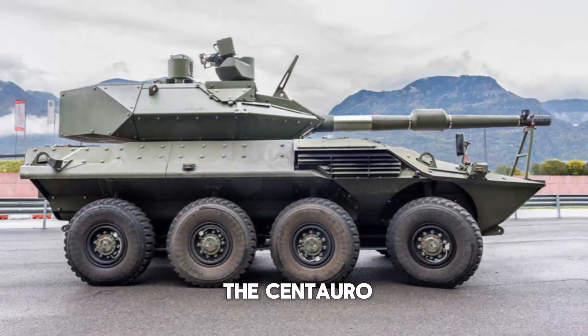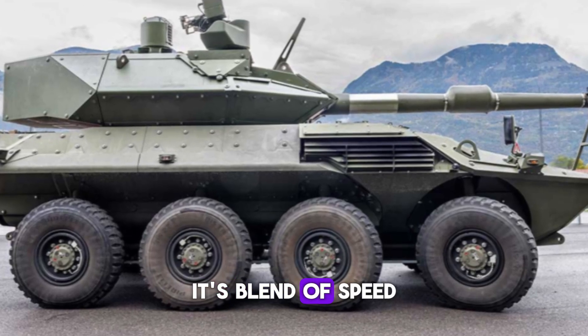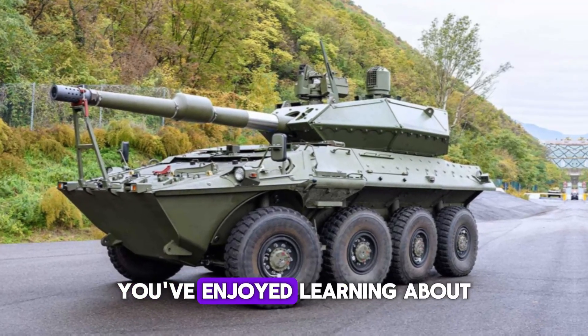The Centauro 2 represents the future of armored vehicles. Its blend of speed, power, and protection is unmatched, and it's built to survive the toughest challenges of modern warfare.